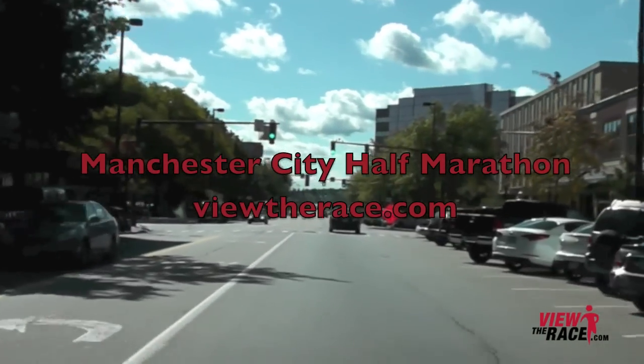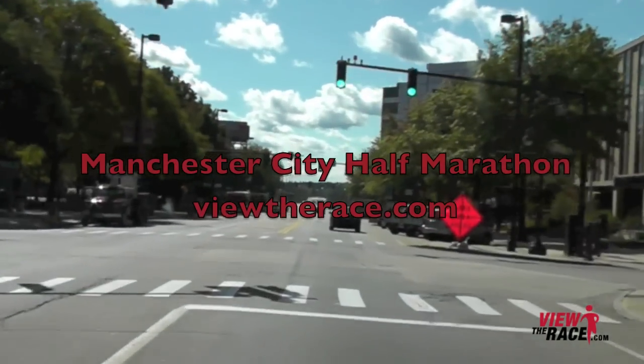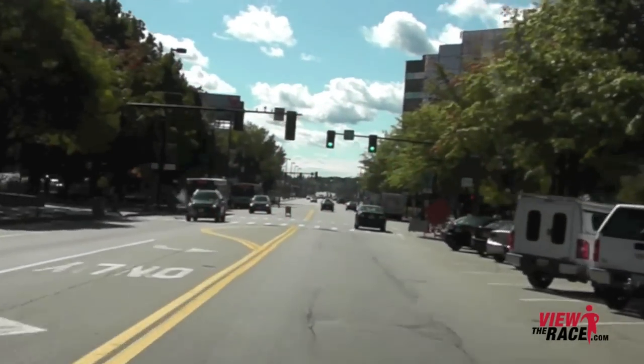Welcome to ViewTheRace.com. This is the Manchester City Half Marathon from Manchester, New Hampshire.